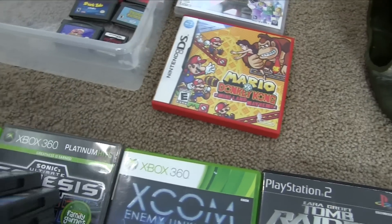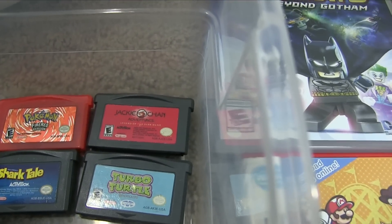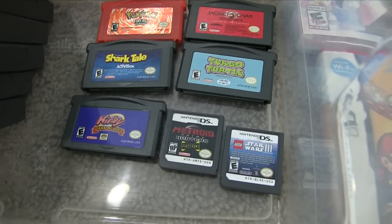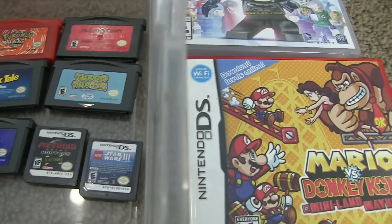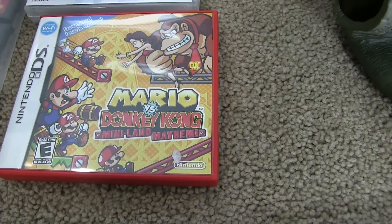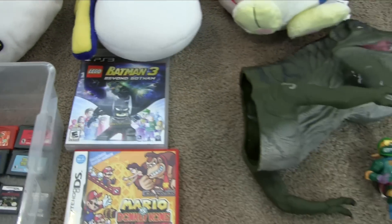For loose games I picked up Pokémon Fire Red, Jackie Chan Adventures, Turbo Turtle, Shark Tale, Kirby and the Amazing Mirror, Metroid Prime Hunters, Lego Star Wars 3, and probably the best DS game of the bunch — Mario vs. Donkey Kong Miniland Mayhem. He also had Lego Batman 3 for two dollars.